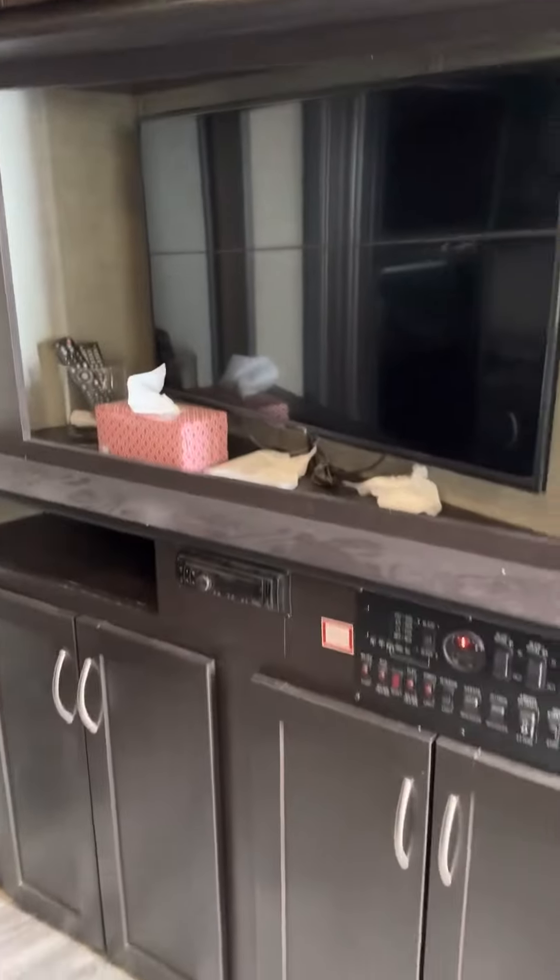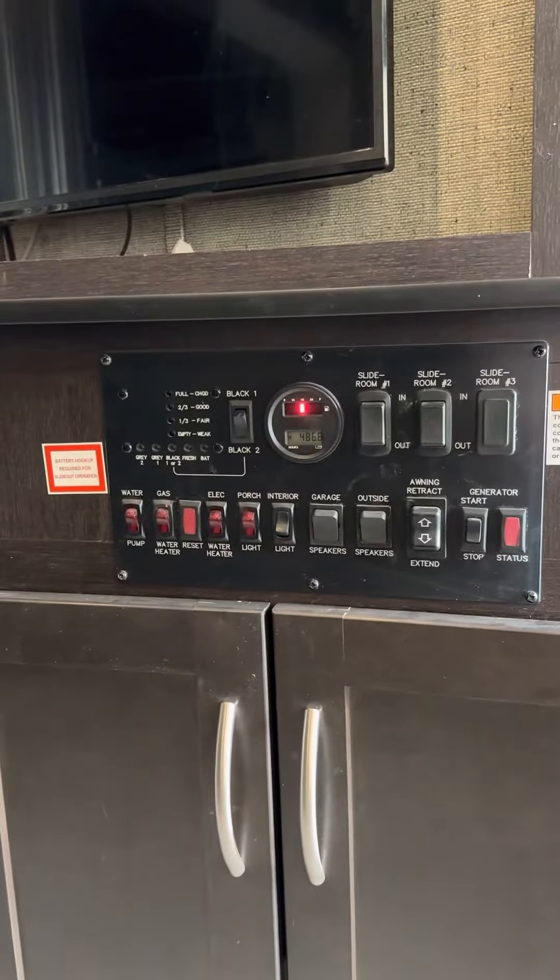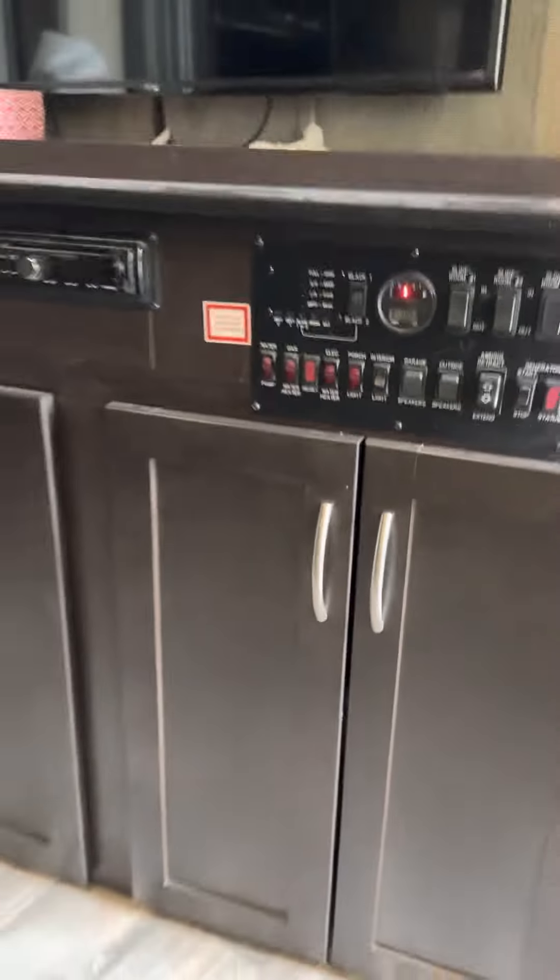Front room — TV, there's all your switches and lights and stuff. Tons of storage.